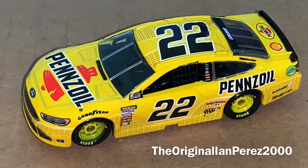Pretty simple car. The black 22 with the white outlines does remind me of the old Hertz Nationwide/Xfinity cars — it gives me that vibe as well.